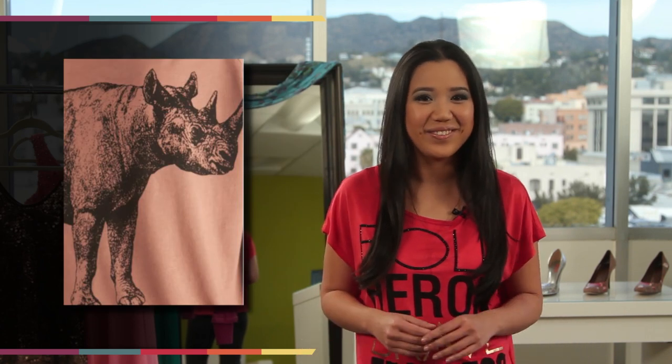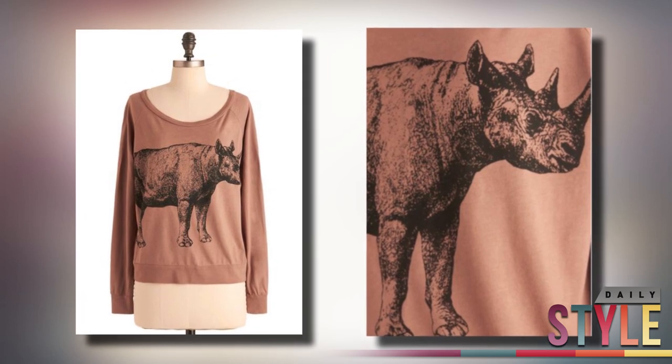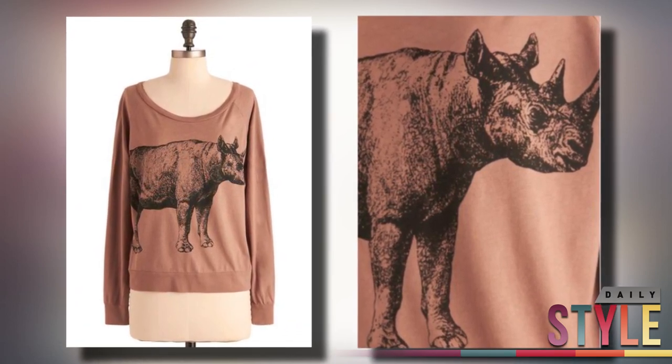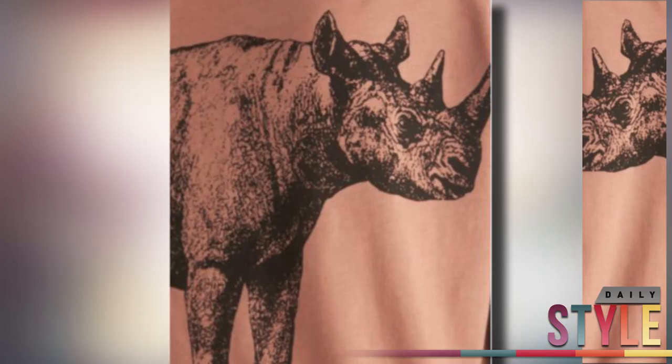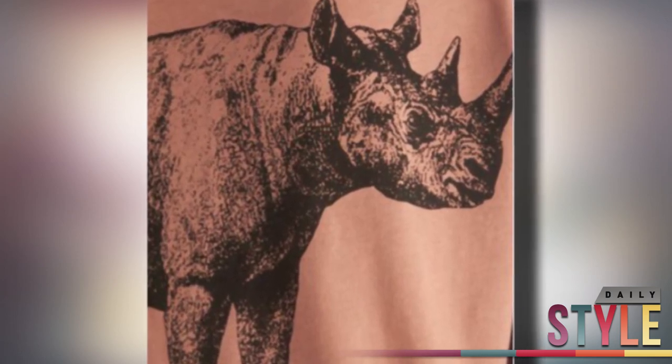Although we're always showing lots of love and affection to our little furry felines and canines, sometimes the big scary animals need love too. So show some love to this fun nature-inspired rhino sweater from ModCloth. For only $51.99, this long sleeve scoop neck sweater is made with organic cotton and is a great layover on any color cami. Pair it with skinny jeans or leggings and some flats for that casual comfortable look.